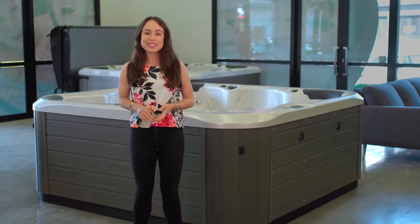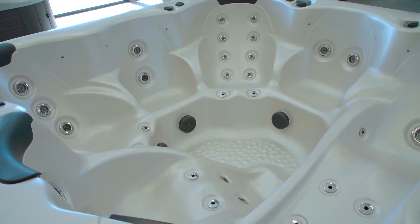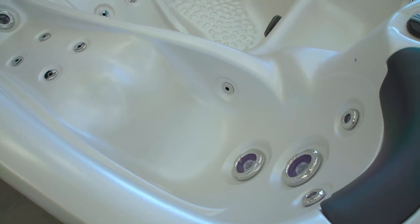Hi, my name's Annabella and this is a quick introduction to the Fischer 7 Spa. This spa has seven seats, 60 jets, as well as a lounger and a mini lounger. This makes it an ideal entry-level spa for a larger family.